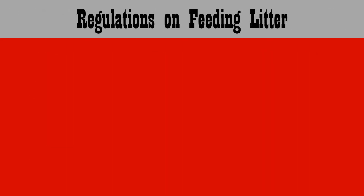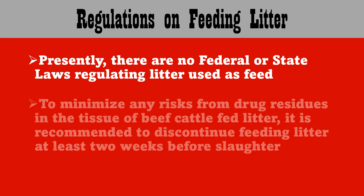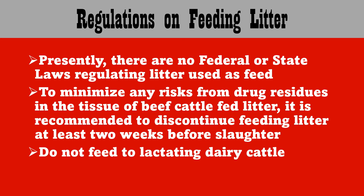Here are some regulations on feeding litter. We actually have no federal or state laws regulating feed use in Arkansas. To minimize any risk from drug residues in the tissue of beef cattle fed litter, it is recommended to discontinue feeding litter at least two weeks before slaughter, and we do not feed this to lactating dairy cattle.